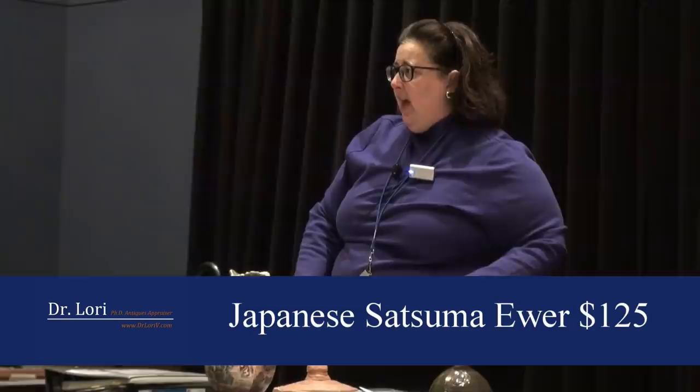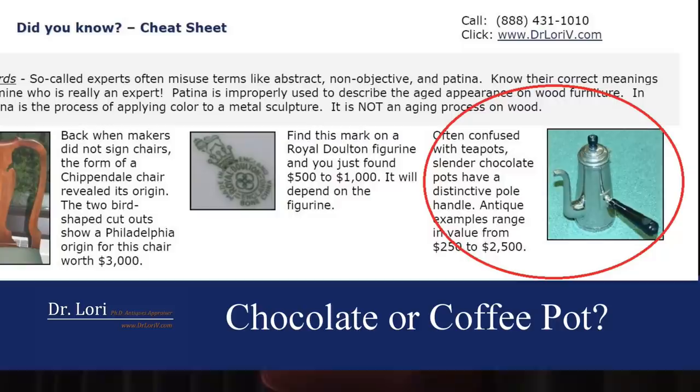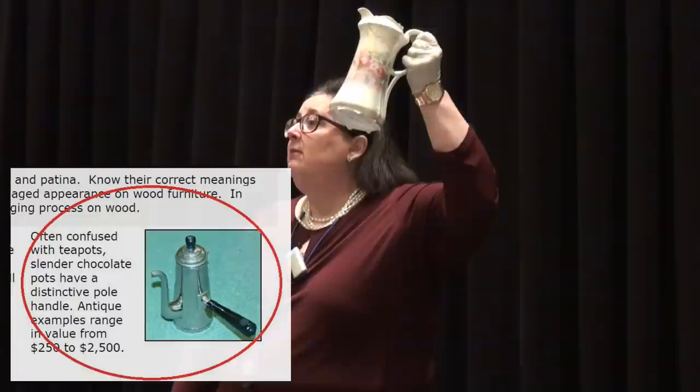I gave you all an information sheet that shows you what a chocolate pot looks like on the back. Is this a chocolate pot or a coffee pot? It's not a chocolate pot — look, it's on the back of the sheet. It's like when I used to give my Penn State linebackers the answers the day before the test. A chocolate pot has a pole coming out of its body, just like the one on the back of that information sheet. There are information sheets in the back if you didn't pick one up.